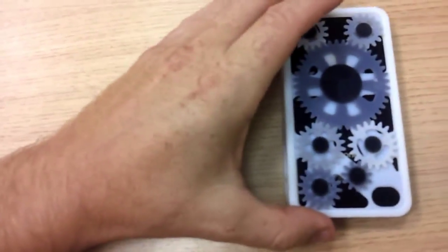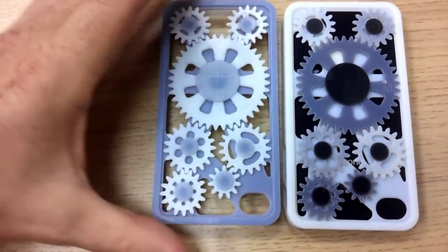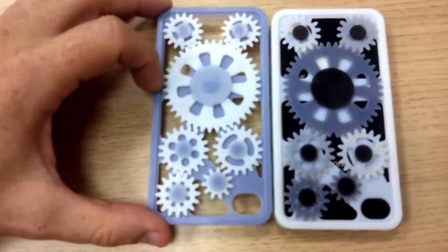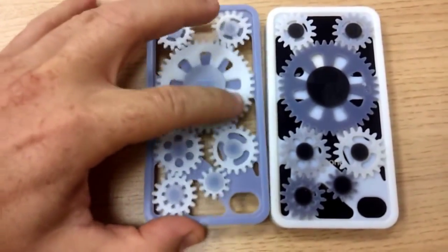Here's another cover — this time pretty much the reverse. You've got white gear wheels, a gray surround, and as you can see that one also works very nicely.